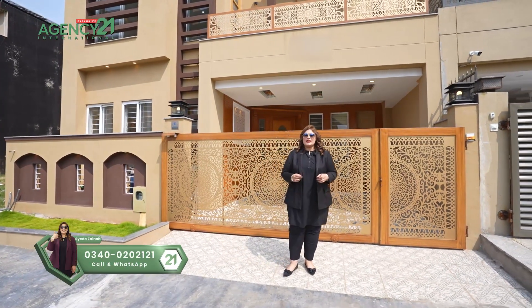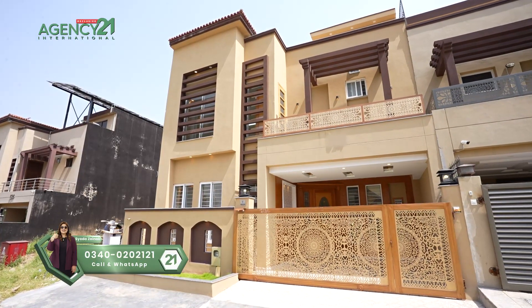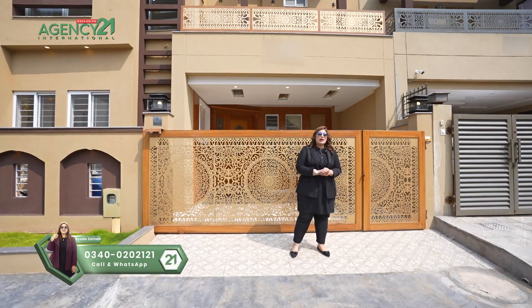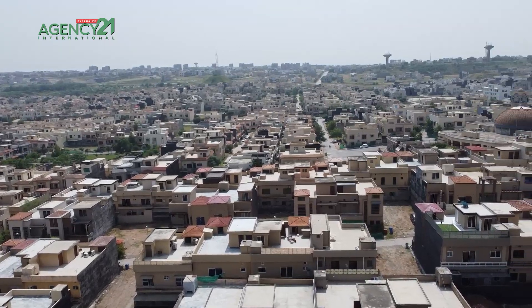Our contact number is 0340-020-2121. I have brought a great house for you in an ideal location. I am in Bahria Town, Phase 8, Rawalpindi.